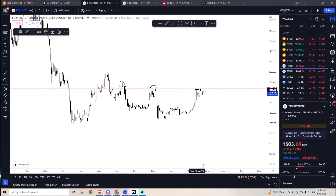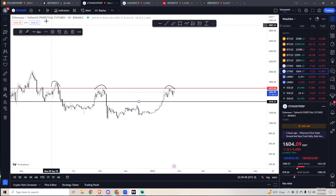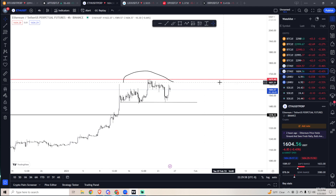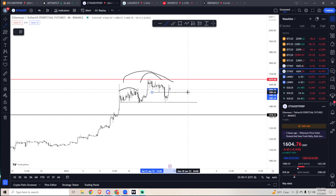The pullback I expect is probably somewhere around 1420 to 1380. On a shorter time frame, we have a left shoulder, here's the head, and the right shoulder hasn't formed yet. In my opinion, if we lose this level at 1585 and turn it to resistance, that's a short for me.